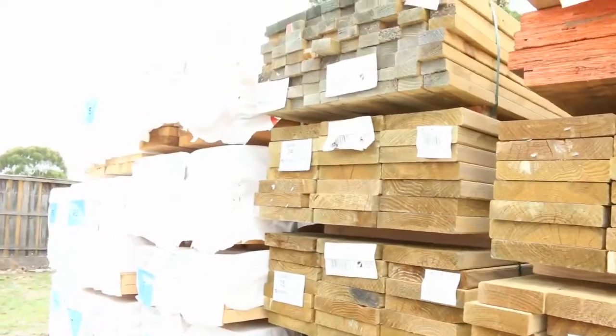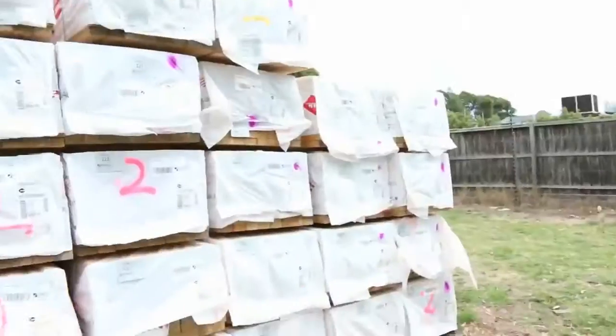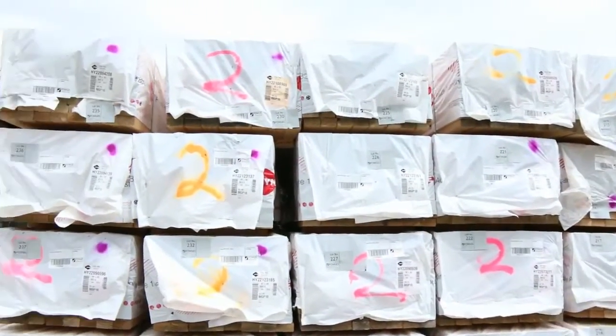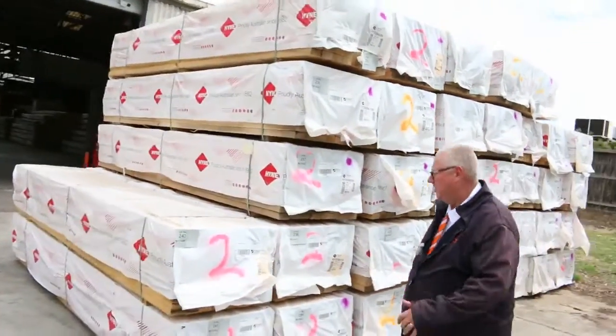Framing pine, 90x45 F5 — you've got some 4.8s there and some 6 metre. Over this side, we've just had a huge load of M10 delivered — 90x45 M10, that whole semi load there. And I'm expecting a couple of others as well, so hopefully they will make it in time for the auction.